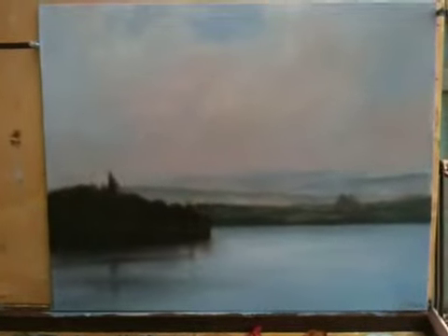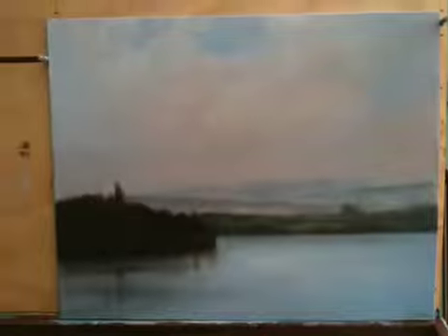But this is another painting of mine. Hope you like it and take care. Thank you.